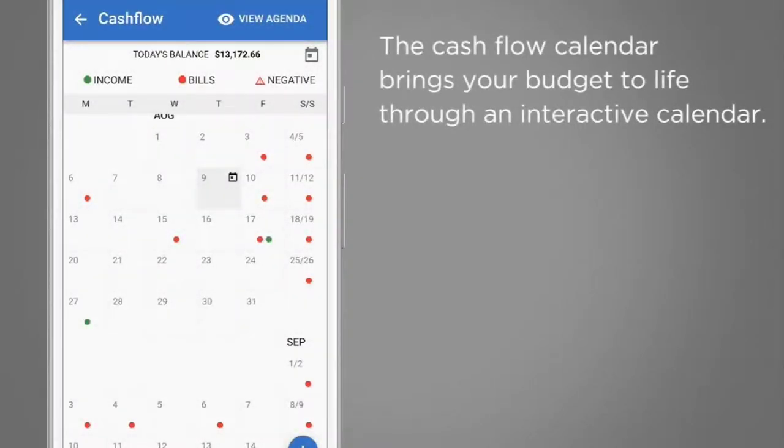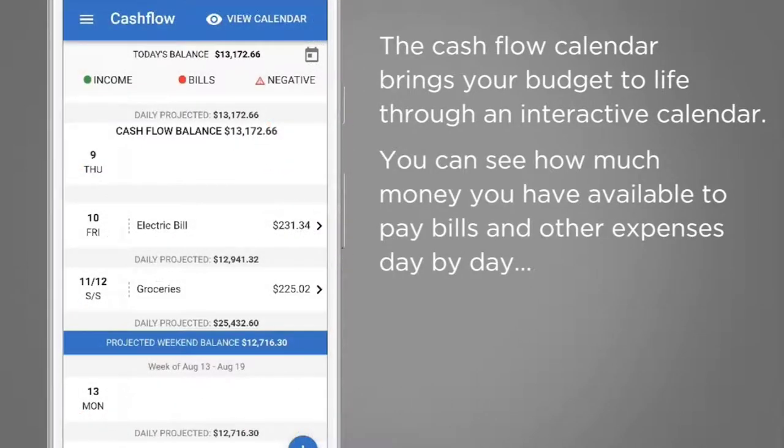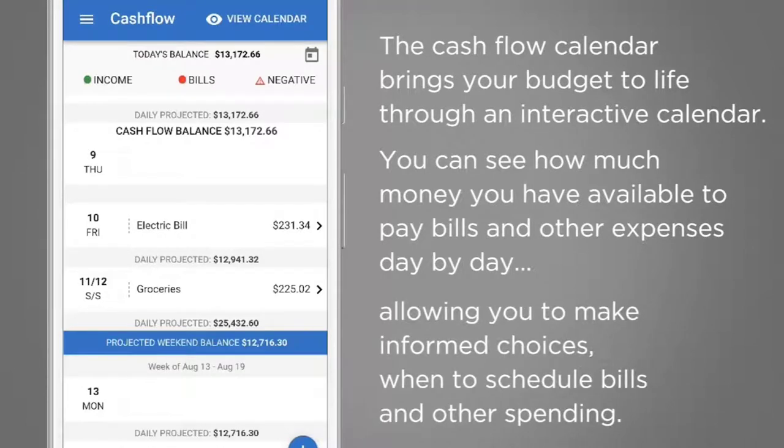The cash flow calendar brings your budget to life through an interactive calendar. You can see how much money you have available to pay bills and other expenses day by day, allowing you to make informed choices on when to schedule bills and other spending.